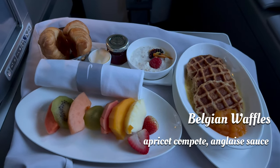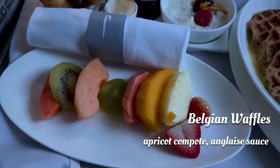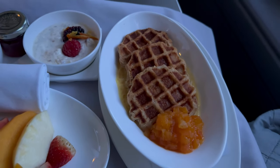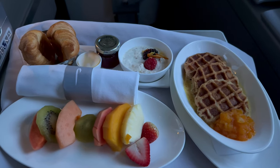Despite the descent already being underway, British Airways very kindly obliged and served me a full breakfast. I opted for the Belgian waffles and it was really quite good. There was a variety of little dishes served as part of the breakfast offering, and this certainly went an awfully long way to making up for some of the downfalls the night before.